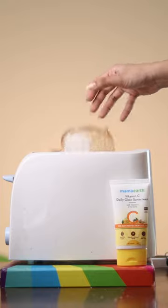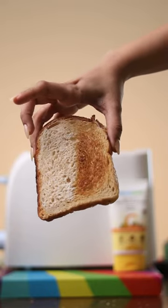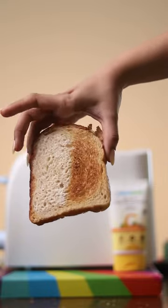Applying it on half the bread and putting it in the toaster. Okay, this one is a success! The sunscreen side is as it is, protected properly, whereas the other side has turned brown. I'm blown away by the results.